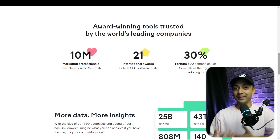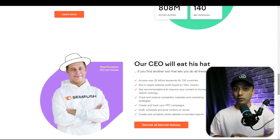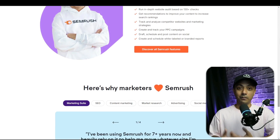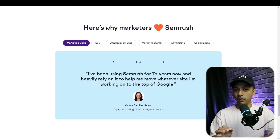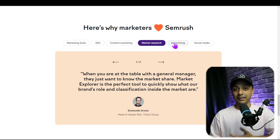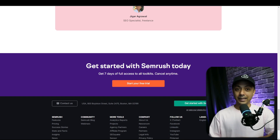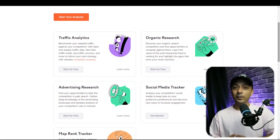SEMrush also has a position tracking feature that lets you track and monitor your site's keyword rankings and performance. It also offers a handful of other tracking tools that can help you boost your SEO. These include Keyword Magic, a database consisting of over 20 billion keywords for conducting keyword research, and Keyword Manager, which analyzes multiple keywords simultaneously. SEMrush is best for you if you are a content marketing professional who wants a complete digital marketing, SEO, and keyword tracking tool all in one.